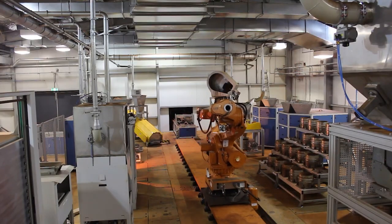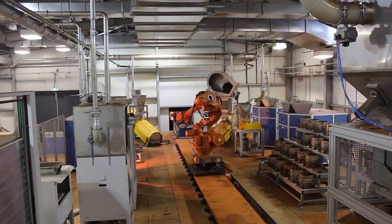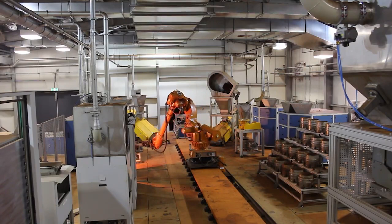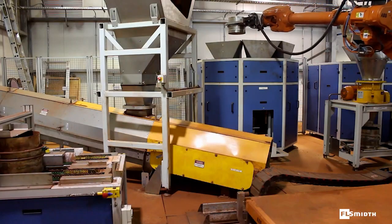A single large robot arm moving back and forth on a track handles all of the samples when they arrive at the laboratory. Samples are split into various aliquots.